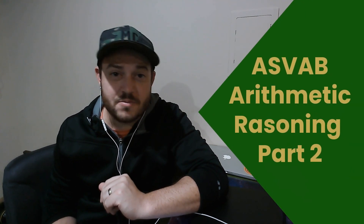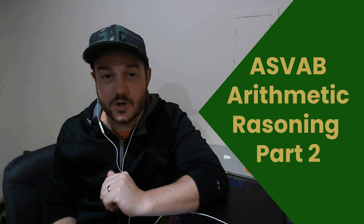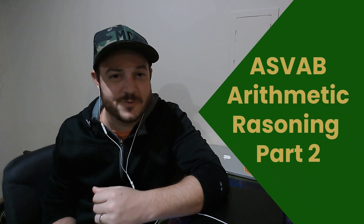Hey guys, welcome back. We're going to cover a few more questions from the arithmetic reasoning portion of the ASVAB. Let's dive right in and see what we can learn.